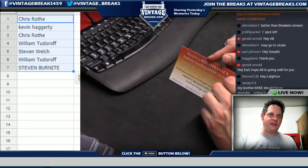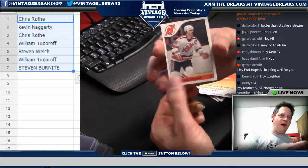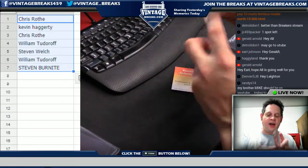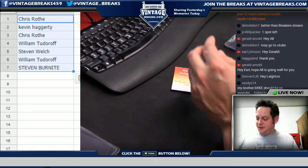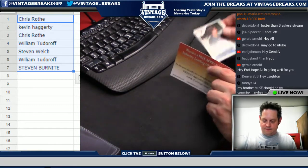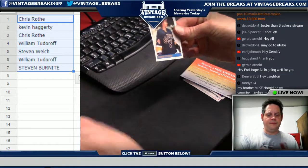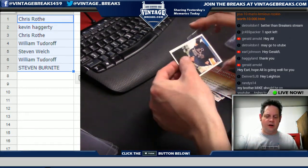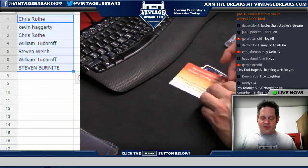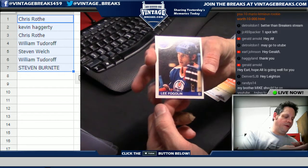Card number eight: Mel Bridgman. Card number nine: Bernie Federko — I believe he's a Hall of Famer, later card from his career; his rookie I think was 1978. Card number ten — I thought it was a Gretzky, it is a different Oiler: Leo Foglin.